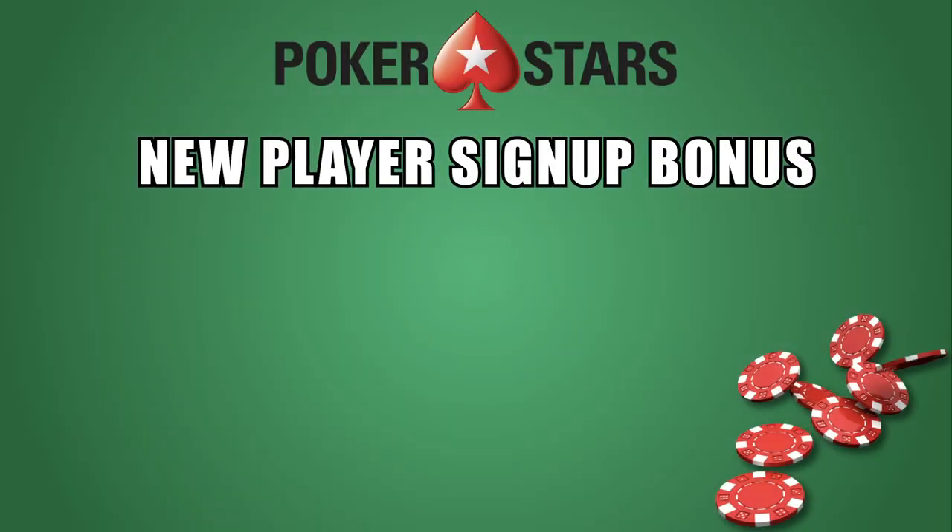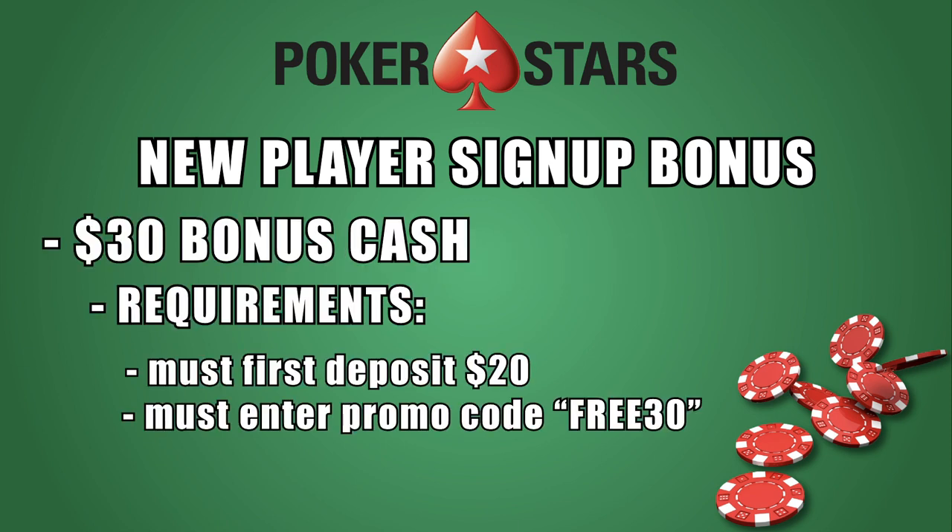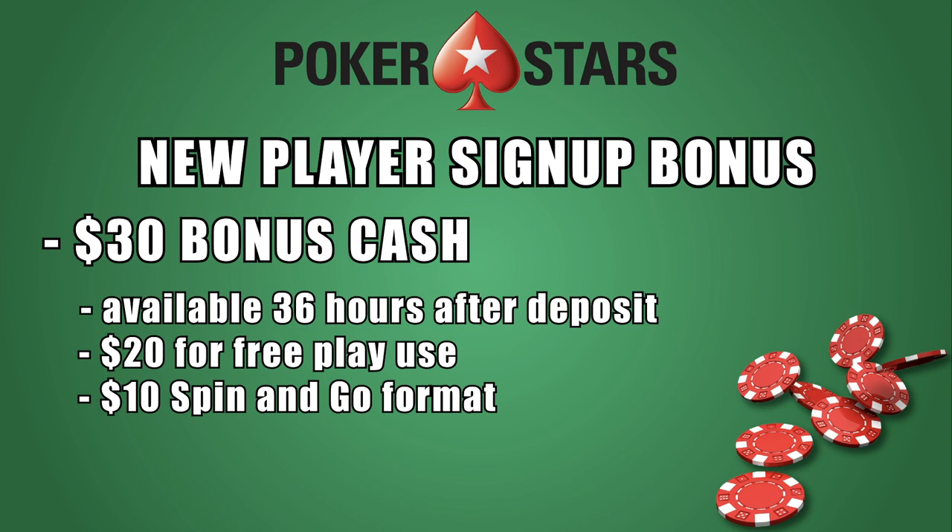New players always want to know what's the sign-up bonus. There's some good news, as users who have yet to download PokerStars PA can cash in on one of two available new player bonuses. Users who deposit $20 after downloading the app and registering can opt to receive $30 in bonus cash when making their first deposit by entering the code FREE30. That bonus will be available within 36 hours and comes in the form of $20 for free play use and $10 in the hugely popular and potentially very lucrative spin-and-go format.